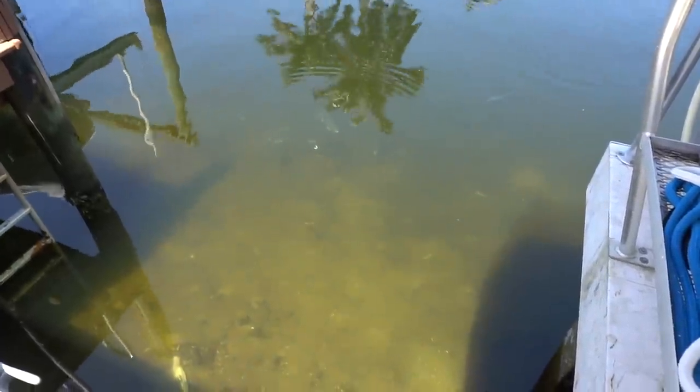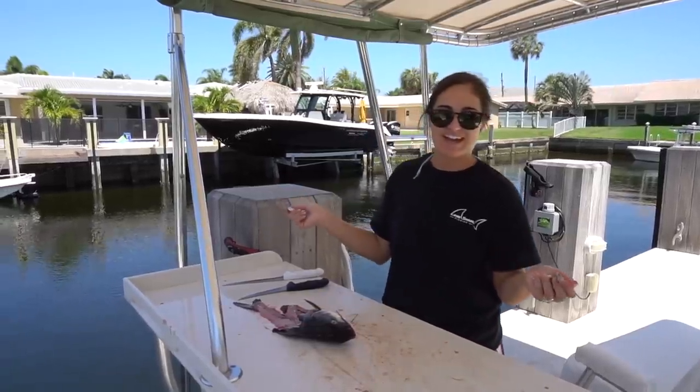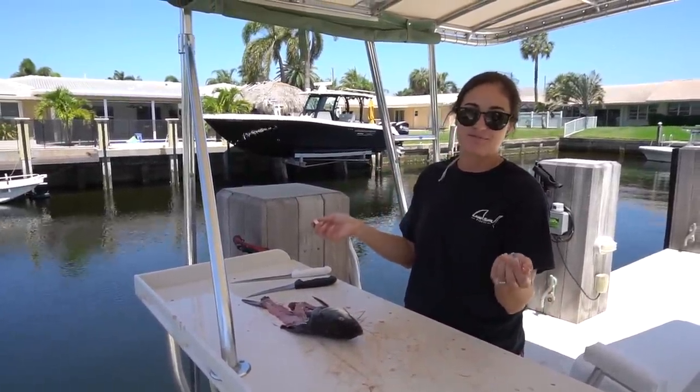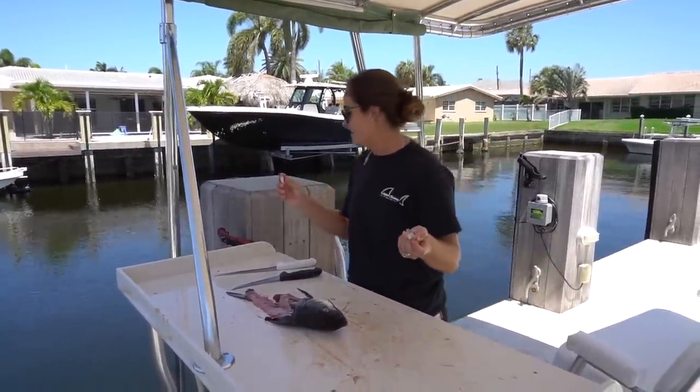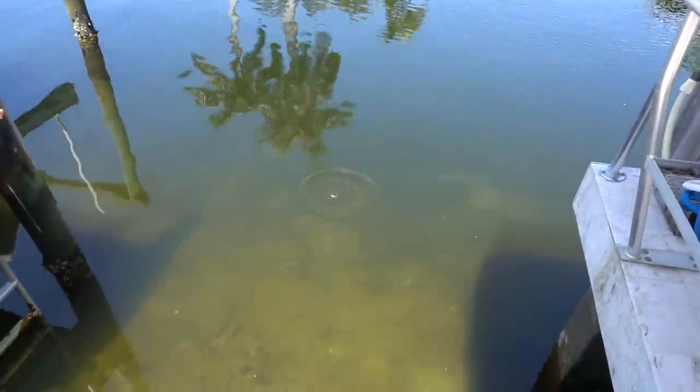We got some jacks that came while we were filleting the catfish. Surprisingly enough, we didn't have any catfish come — I don't know if they don't like the smell of catfish. So I'm going to try to feed these jacks.